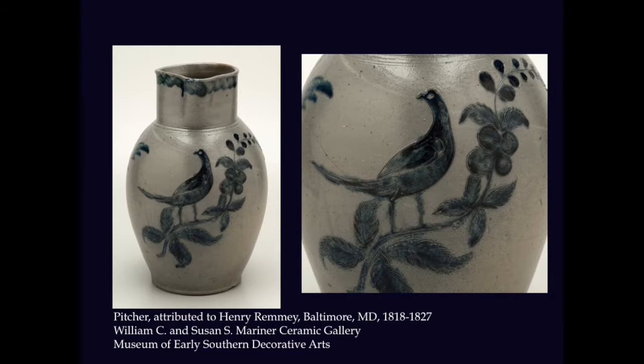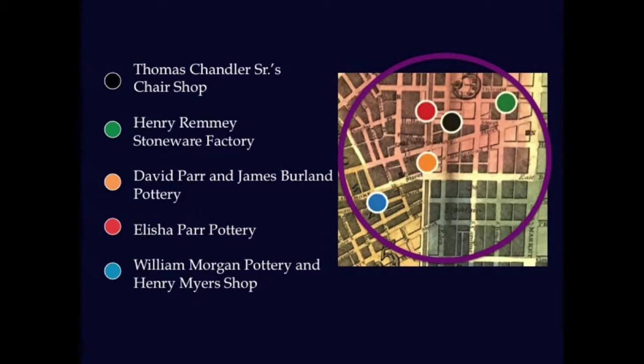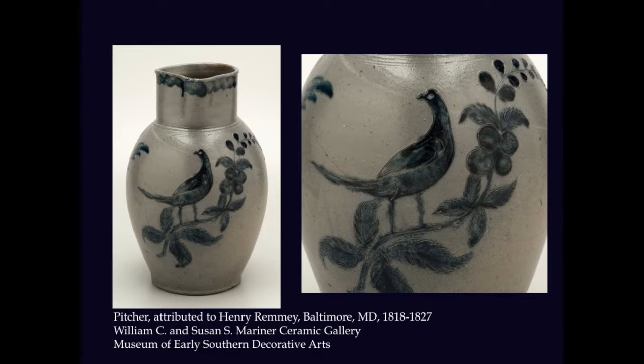Henry Remy was another established stoneware potter working in the Baltimore neighborhood of Thomas's youth. He was well known for his beautifully detailed pictorial scenes, such as the one on this stoneware piece of a bird in foliage. So perhaps our young potter Thomas also watched Remy at work and learned from his ability to tell a story on stone.